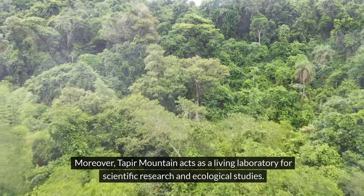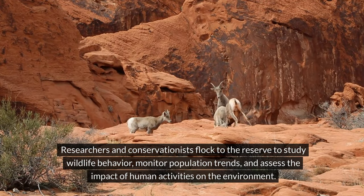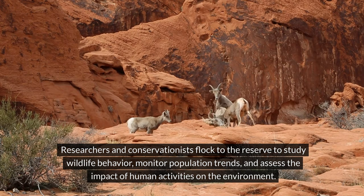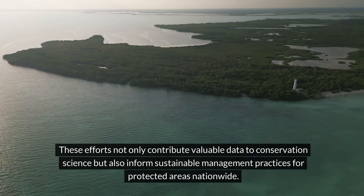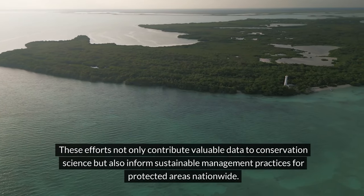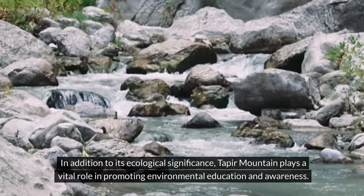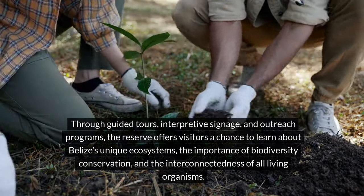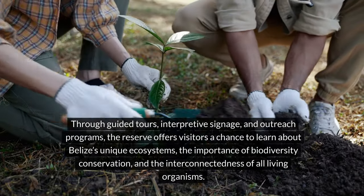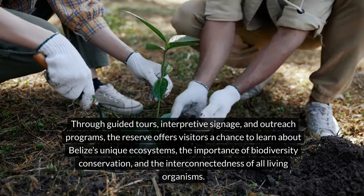Moreover, Taper Mountain acts as a living laboratory for scientific research and ecological studies. Researchers and conservationists flock to the reserve to study wildlife behavior, monitor population trends, and assess the impact of human activities on the environment. These efforts not only contribute valuable data to conservation science, but also inform sustainable management practices for protected areas nationwide. In addition to its ecological significance, Taper Mountain plays a vital role in promoting environmental education and awareness. Through guided tours, interpretive signage, and outreach programs, the reserve offers visitors a chance to learn about Belize's unique ecosystems, the importance of biodiversity conservation, and the interconnectedness of all living organisms.